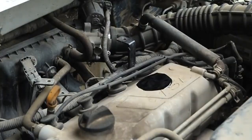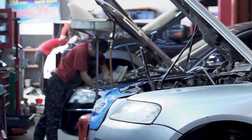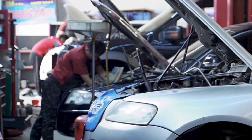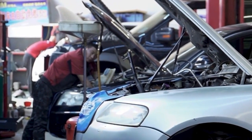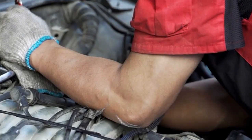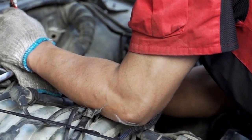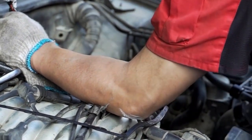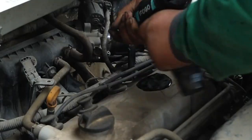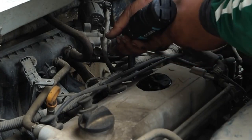If the plug is relatively new and has developed a significant gap between the electrode and the insulator, then it could be an indication that the engine is underperforming. If that's the case, you should consult your local garage. If the leads have cracks or show signs of heavy wear, they should be replaced. We recommend using a reputable garage to carry this out; however, if you have the experience and feel confident, you could do it yourself as long as you follow your vehicle handbook's guidelines.